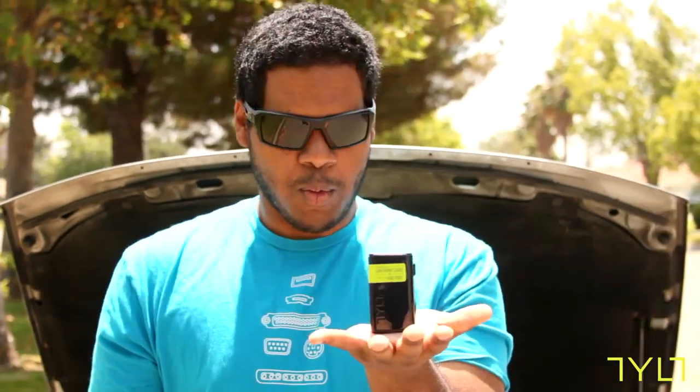I need that. Well, hold out your hand, poor and broke college student. Whoa. Whoa is right. But I don't have an iPhone 5.